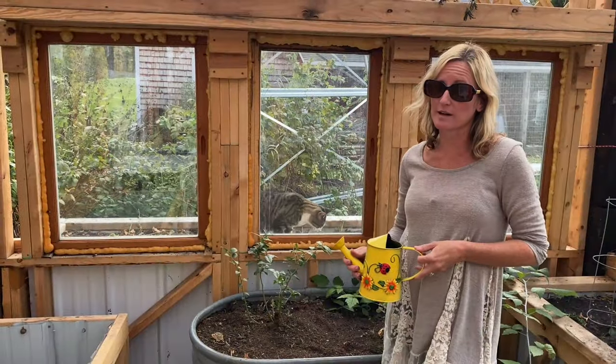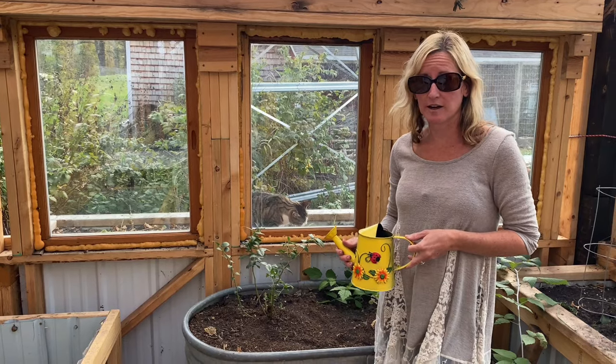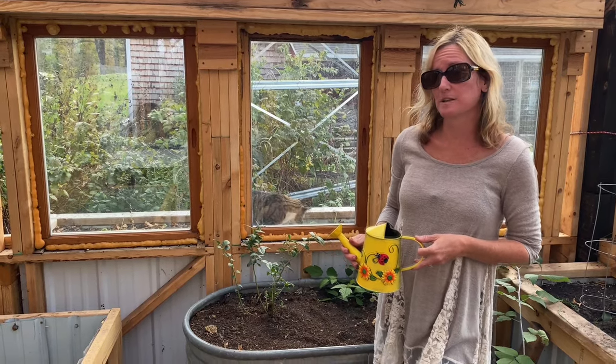We do a lot of watering around here because we have a lot of plants to water. What do you think the best time of day is to get your watering done?